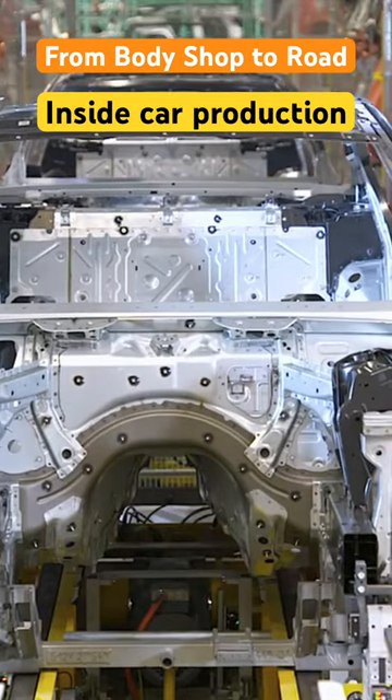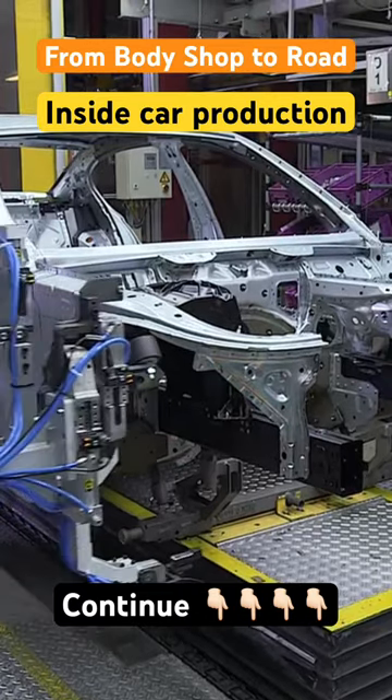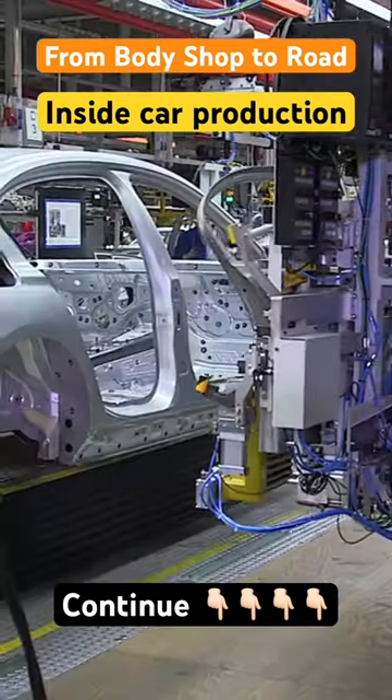And before this body can continue on its transformative journey, experts and cutting-edge machines scrutinize it, ensuring every millimeter is perfect.